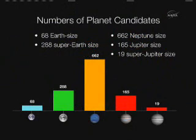There are 165 Jupiter-sized objects, and objects that are even bigger than Jupiter — we're not quite sure what they are — and there are 19 of those as well.